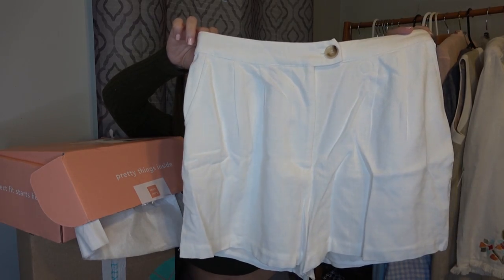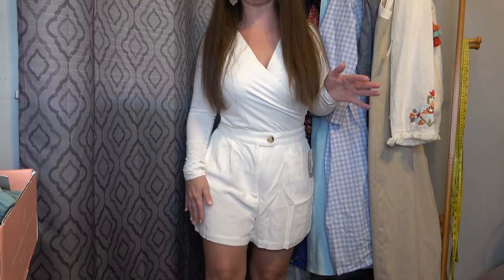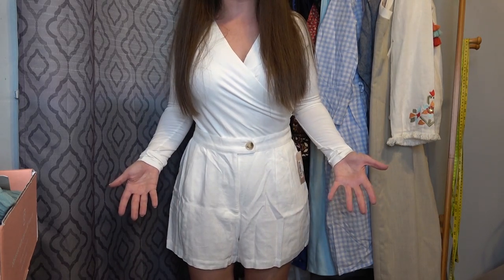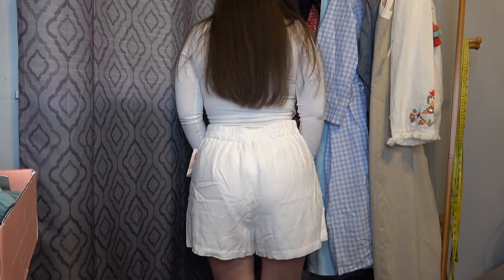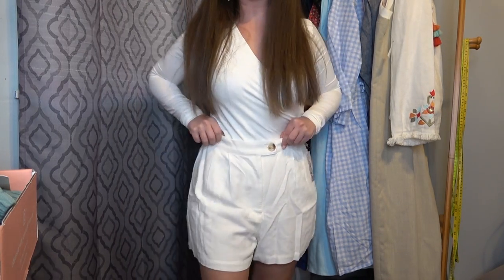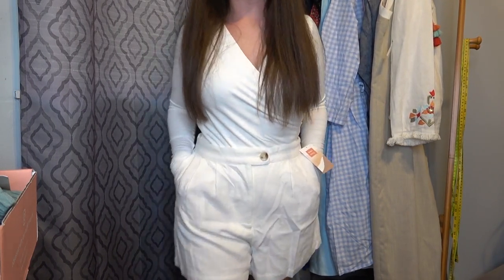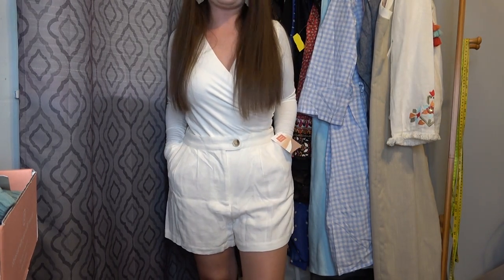These are some white shorts. I'm not crazy about the length, and I also feel like they just make me look a little bit bigger. Here's how they look from the back. I'm not really crazy about them. Maybe if these were like a skort, I think I'd be more into them. If I don't love them, I'm not going to get them.